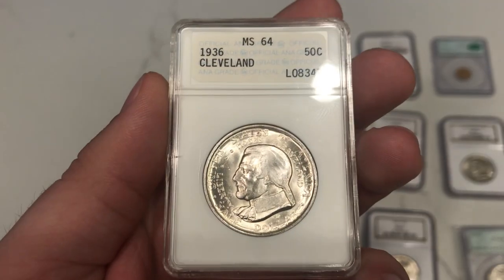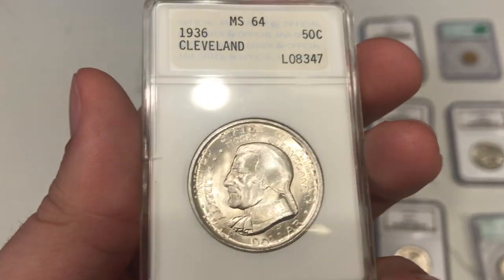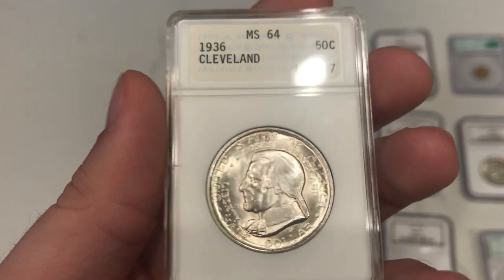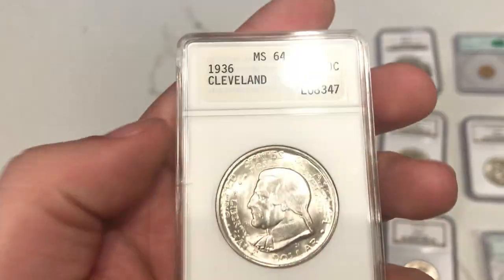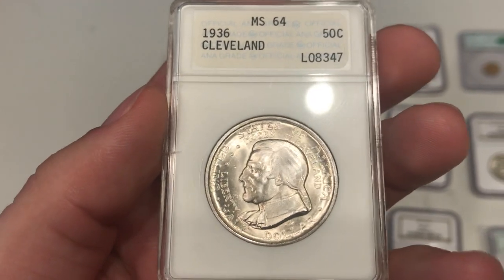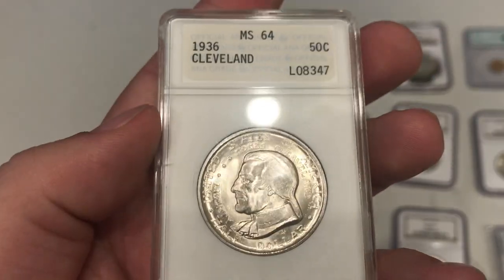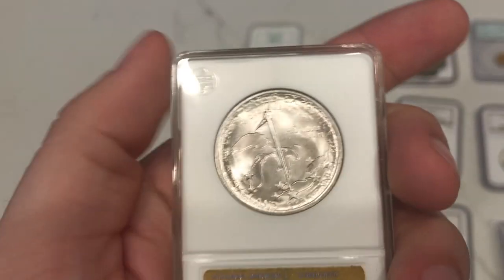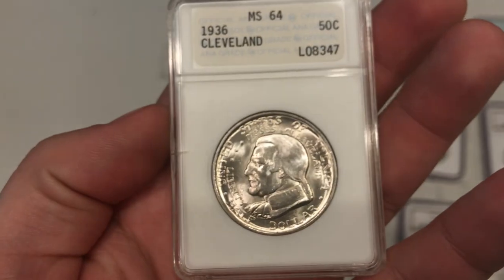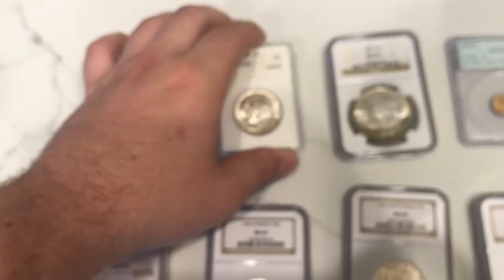Here's a 1936 Cleveland commemorative. I bought this one because it was in an ANA holder and the coin overall is nice in appearance. The ANA holder is essentially the Gen 1 — they ended up getting rid of these holders and selling their company. I think what happened was ANX then took over and used the holders later on. I like this coin because of the luster, and there are a lot of ANA collectors out there. I don't mind buying these once in a while when I can move them quickly. Still a nice pretty coin.